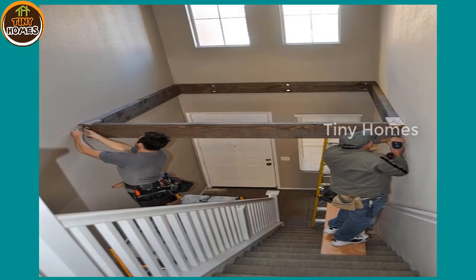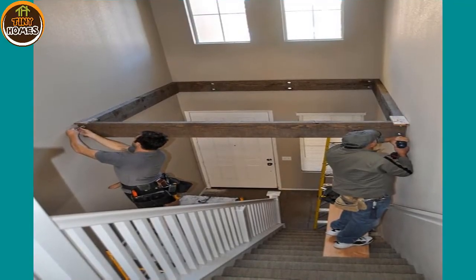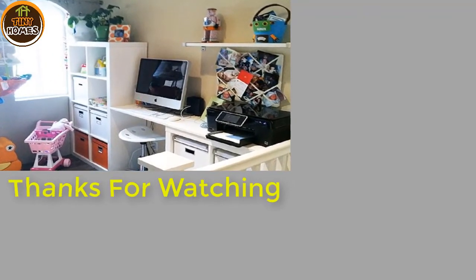She had her husband and father-in-law build this clever, creative loft and made it into a little nook for working and playing. Now Angie and her daughter both have a little place of their own to get away and color, play, and maybe even get a little work done.